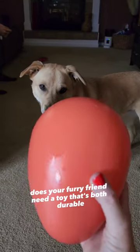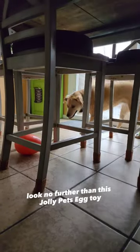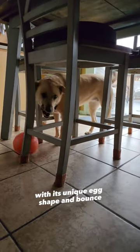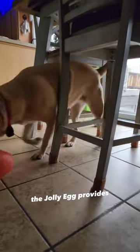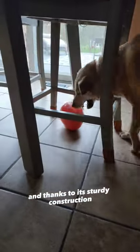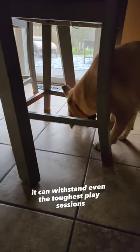Does your furry friend need a toy that's both durable and entertaining? Look no further than this Jolly Pets Egg Toy. With its unique egg shape and bounce, the Jolly Egg provides endless fun for dogs of all sizes, and thanks to its sturdy construction, it can withstand even the toughest play sessions.